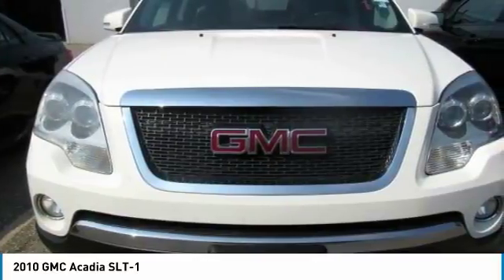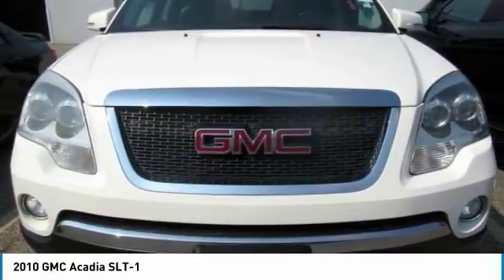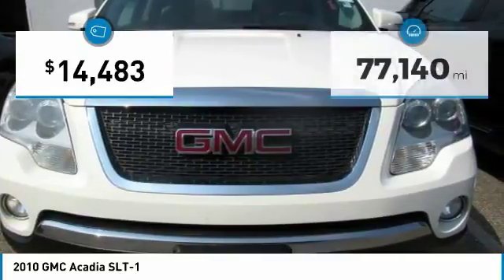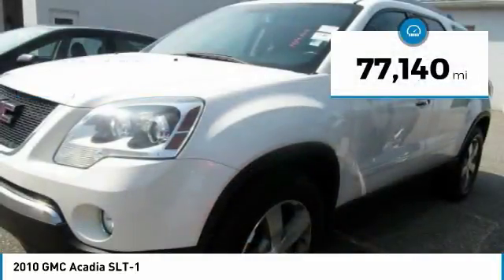The Acadia is a premium utility that rejects compromise and is priced below $15,000. This vehicle has less than 80,000 miles.